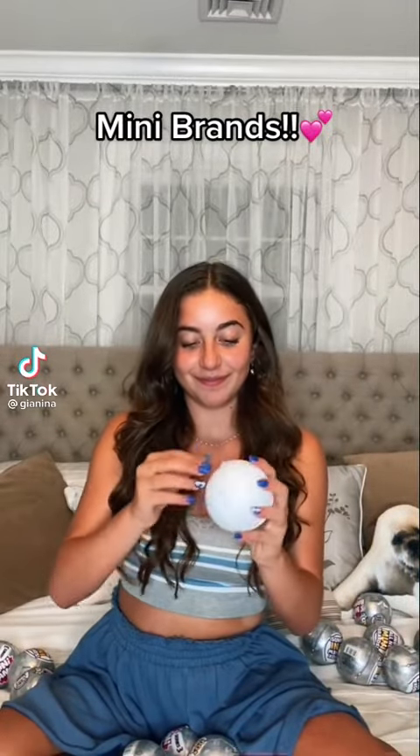Look what I got! Mini Brands! Each capsule includes up to five real surprise miniature collectibles, or four miniatures and a surprise shopping accessory. Let's open the first one!